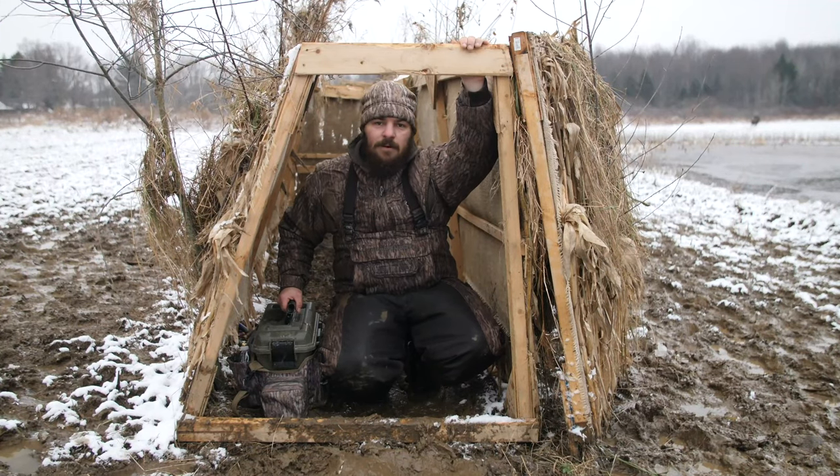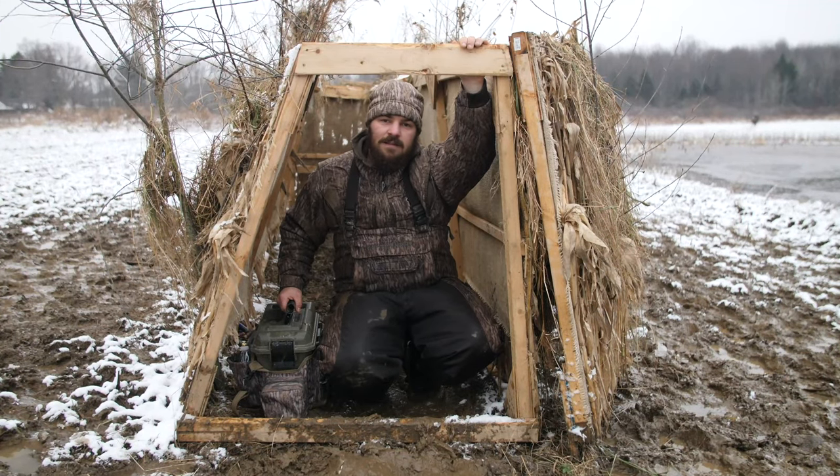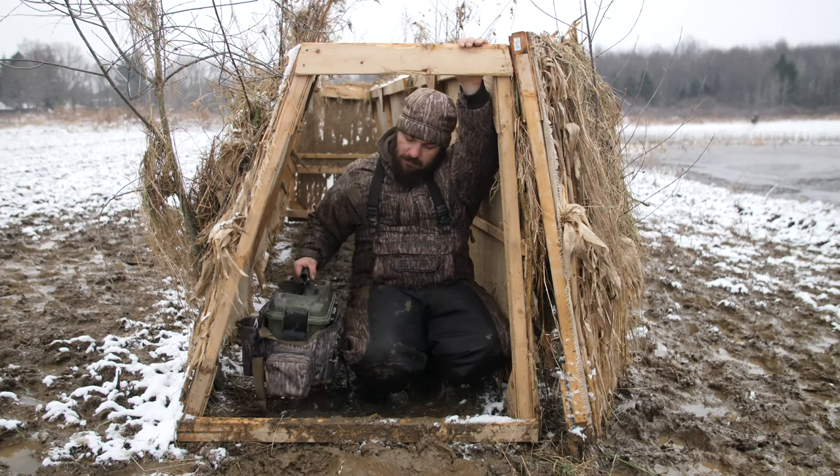Hey guys, it's Dante from Flambeau Outdoors. Wanted to share another tip and trick from the field with you on the ruck box.